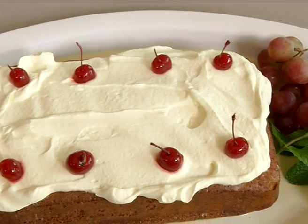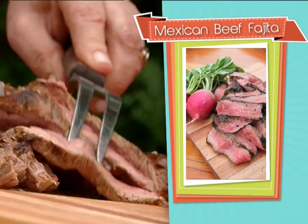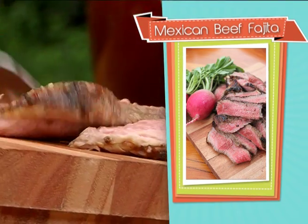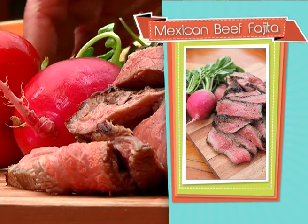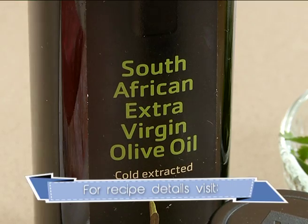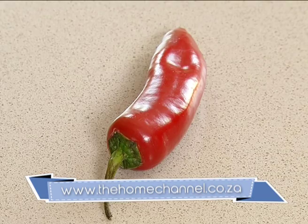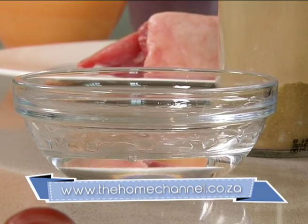It's Mexican fiesta time today. Fajita is a traditional Tex-Mex dish of sliced beef in a marinade. You need some olive oil, coriander, cumin, lime or lemon, chili, some tequila, garlic, and a beautiful piece of beef. I'm going to start off with the garlic — two to four cloves, whatever takes your fancy.